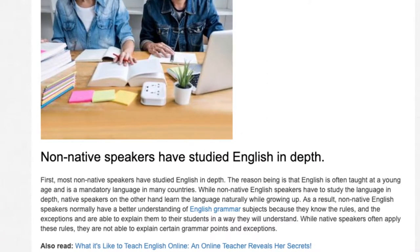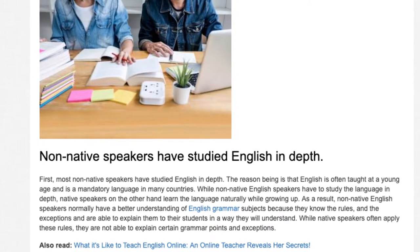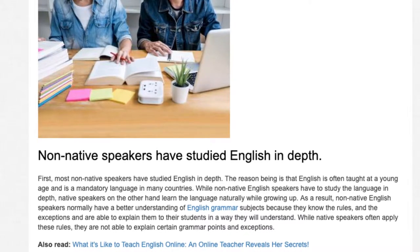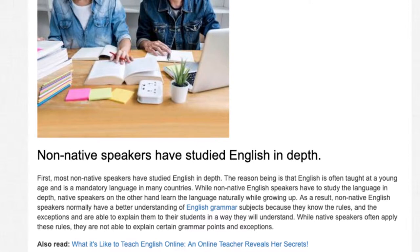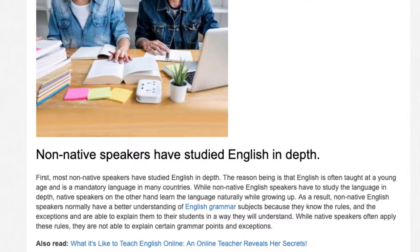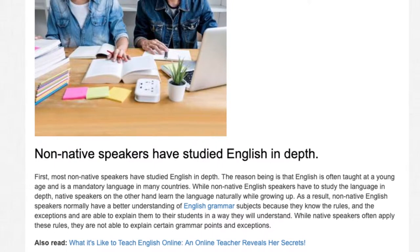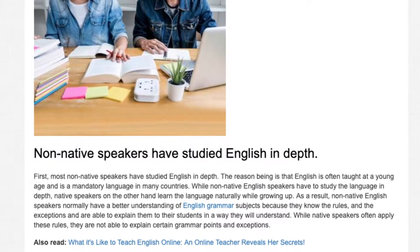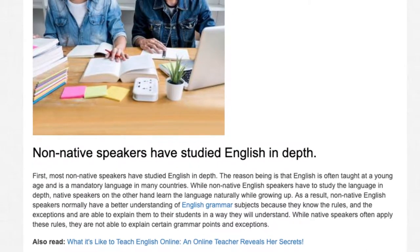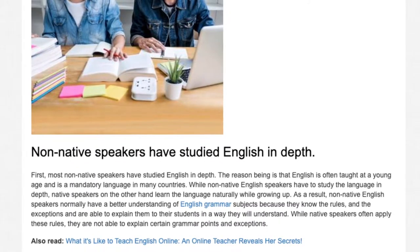First, most non-native speakers have studied English in depth. The reason being is that English is often taught at a young age and is a mandatory language in many countries. While non-native English speakers have studied English in depth, native speakers on the other hand learn the language naturally while growing up. As a result, non-native English speakers normally have a better understanding of English grammar subjects because they know the rules and the exceptions and are able to explain them to their students in a way they will understand. While native speakers often apply these rules, they are not able to explain certain grammar points and exceptions.